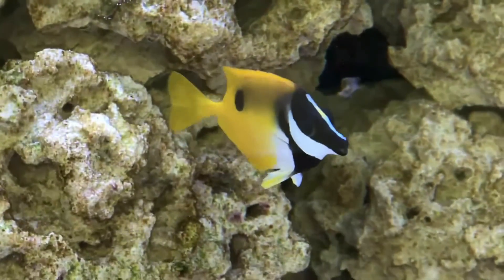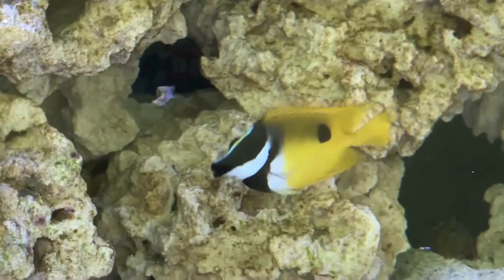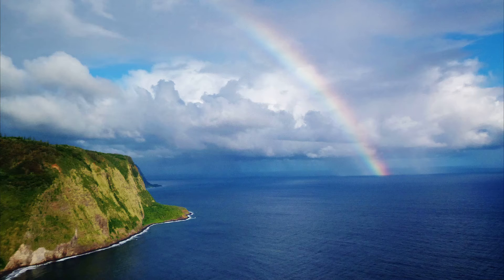Blotched foxface rabbit fish are caught for consumption and for use in the aquarium trade. Adults can grow to 8 inches.